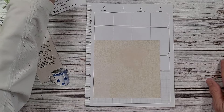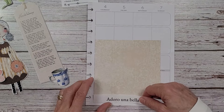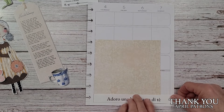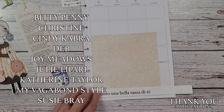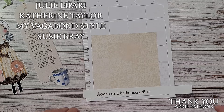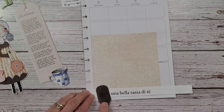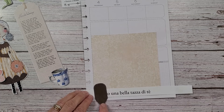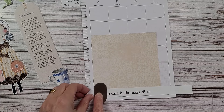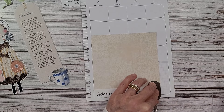Thank you to all of my gals that keep coming back and enjoy the Marguerite Miller, and a shout out and a thank you to my Patreon gals. You must feel like you've been bombarded this week because with me going away, some of you get early access to the videos — so you must be like, oh my gosh, she's just pumping them out.